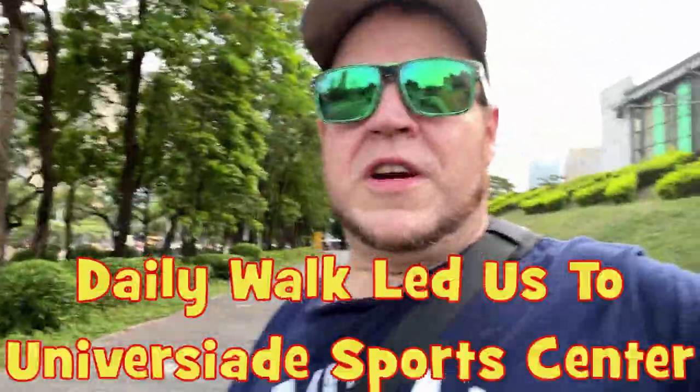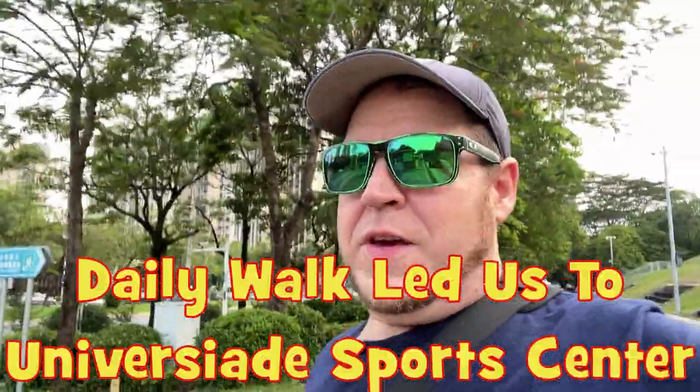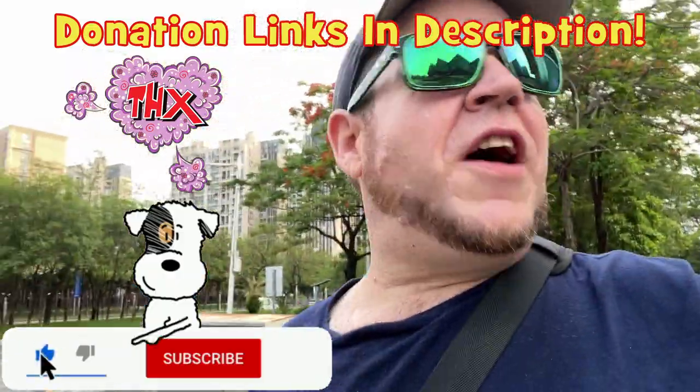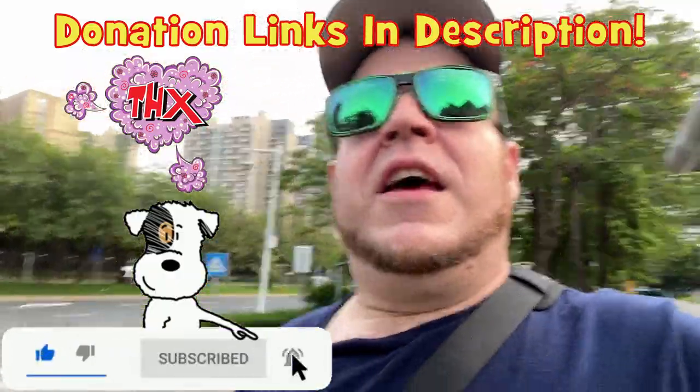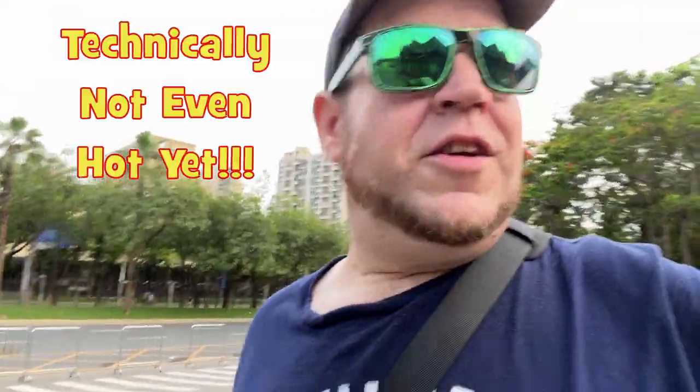My wife and I decided to go for a screaming hot walk. As you can see I'm sweating. People, it is 30 degrees out here in the shade and about 80 to 95 percent humidity, so if you're not sweating out here today, you're dead.